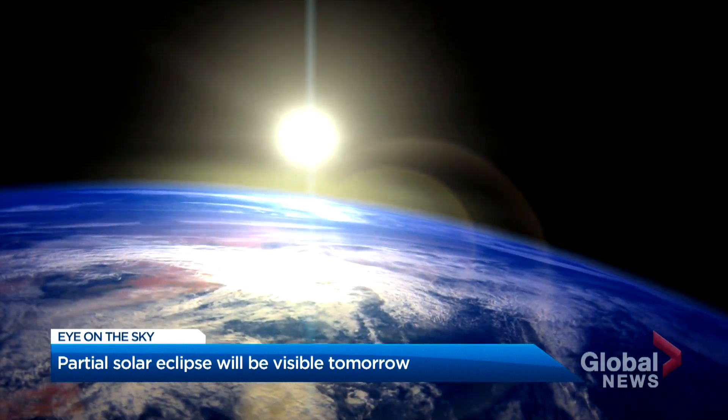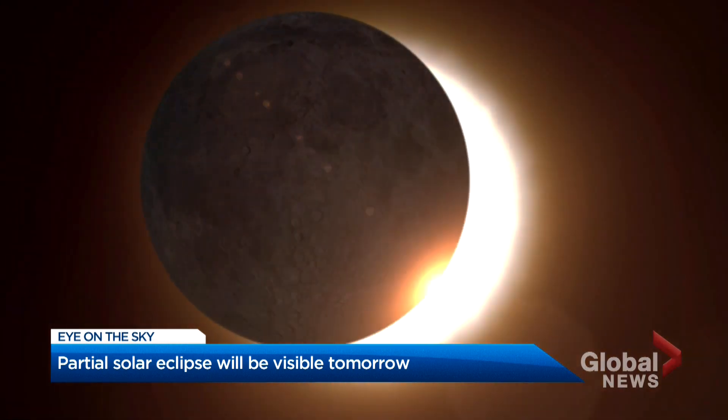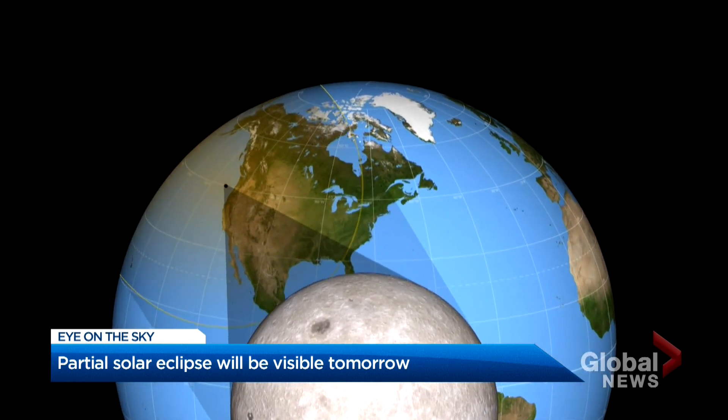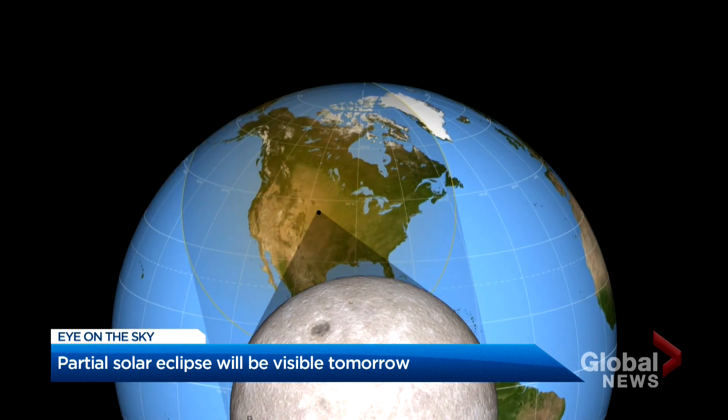There are between two and five solar eclipses every year, but who sees one depends on where the moon's shadow is cast across the earth. It's a relatively small area, so there's a much lower chance of being able to get a glimpse of one in your own neighborhood.